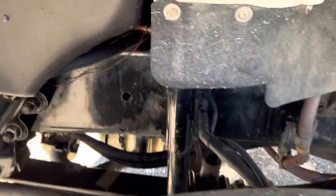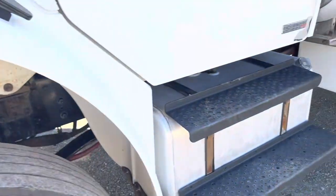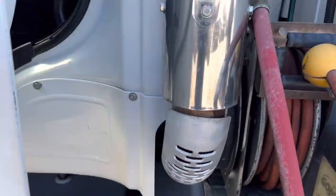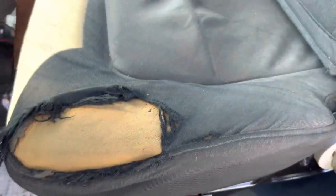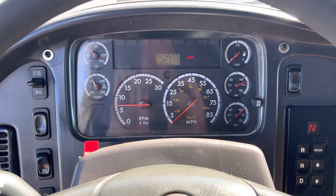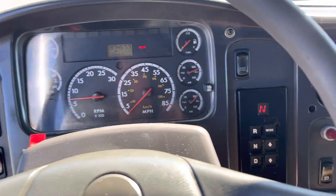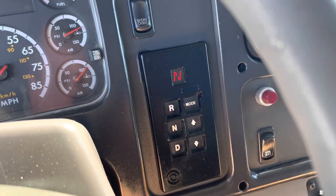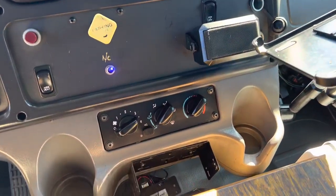You can see the frame is a nice shiny black color. Jump up inside here and show you the interior — we've got an air driver's seat, just regular crank windows. It does have a chunk missing from the seat cover. At the time of this video, 197,457 miles, no lights on the dash, brake lights on because the brakes are on. It is a six-speed Allison automatic transmission.